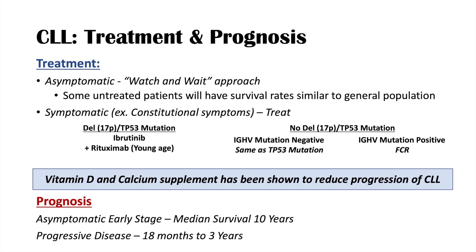For more on other blood cancers, check out the other hematology lessons. Please consider liking, subscribing, and clicking the notification bell to support the channel. Thank you for watching, and I hope to see you next time.